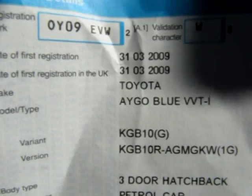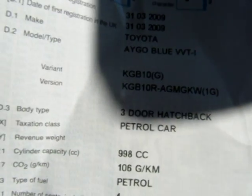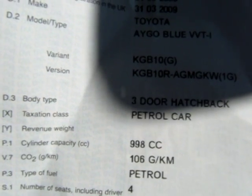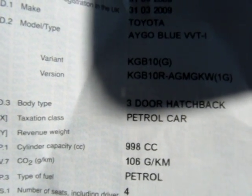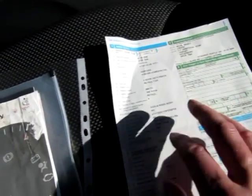Date of registration: 31st of March 2009. We will have this changed — the taxation class to alternative fuel car, and fuel type will be changed to gas bi-fuel — and we'll do this with the DVLA when you come to take the vehicle.